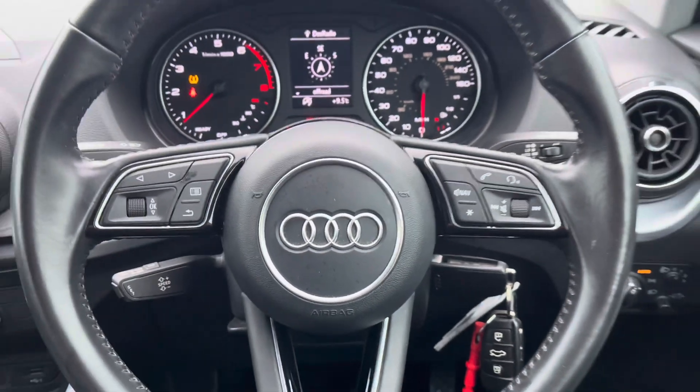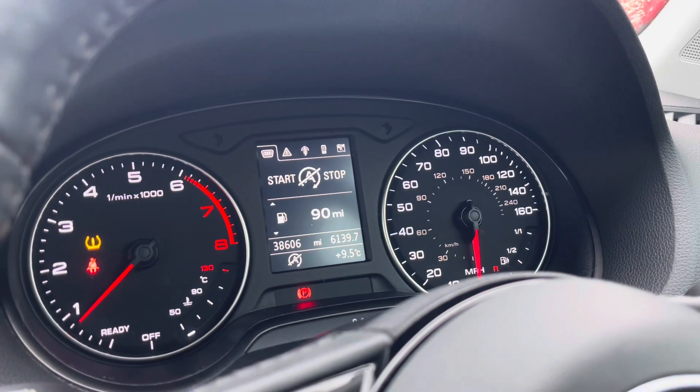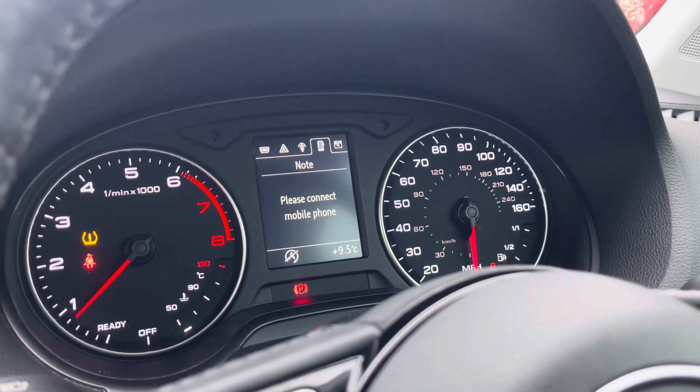The driver will also get to enjoy this fantastic flat-bottom lever trim multifunctional steering wheel, which is capable of controlling numerous settings from the semi-digital dashboard, helping the driver to stay informed about the vehicle.